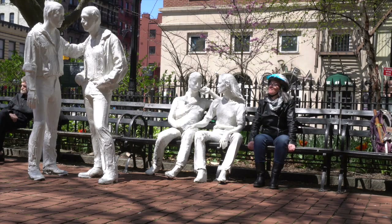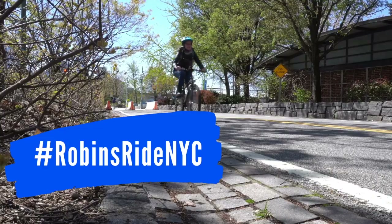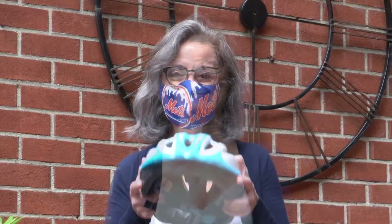If Jane Jacobs were around today and she had a bike, where might she take a ride? Hi, I'm Robin Rothstein, longtime downtown Manhattan resident and Arts Chair for Community Board 2. Welcome to this third and final video in my bike tour series. In my first video, I showed you public art, landmarks, and monuments in the West Village. In the second, I moved over to Greenwich Village, and in this last video, I move further east into NoHo, the East Village, and Alphabet City. I have a lot of cool stuff to show you, so without further ado, let's roll.